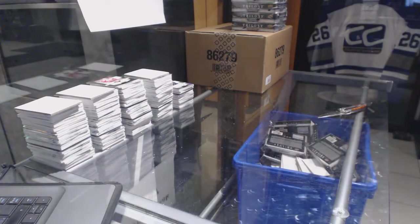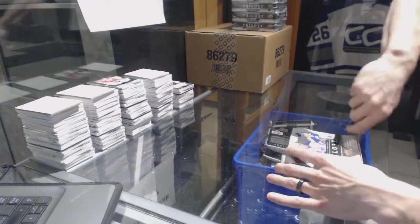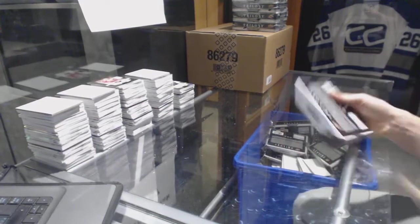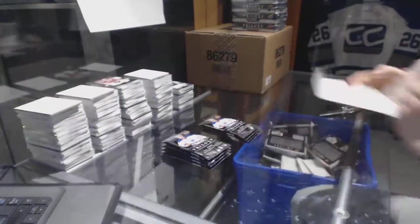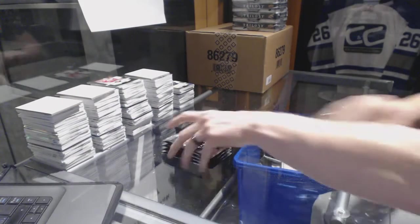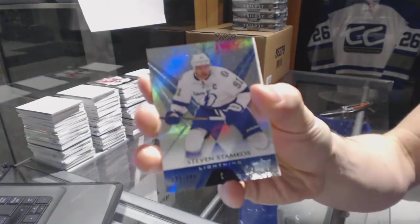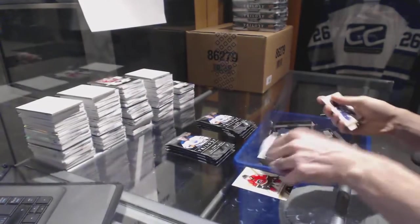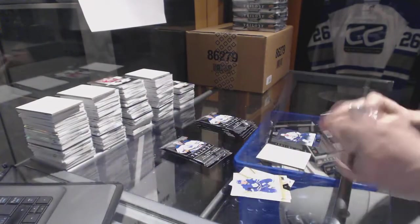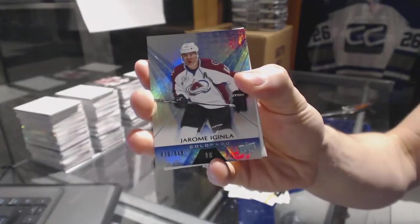All right, halfway through the first case. All right, box 6. Rainbow blue, number to 849, Stephen Stamkos. Rainbow blue, number to 849, Jerome McGinley.